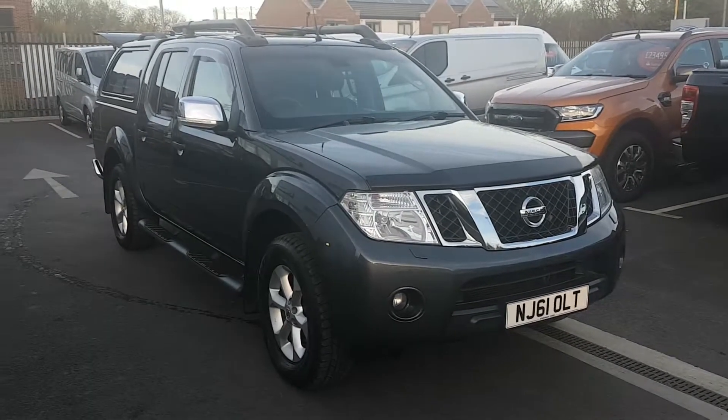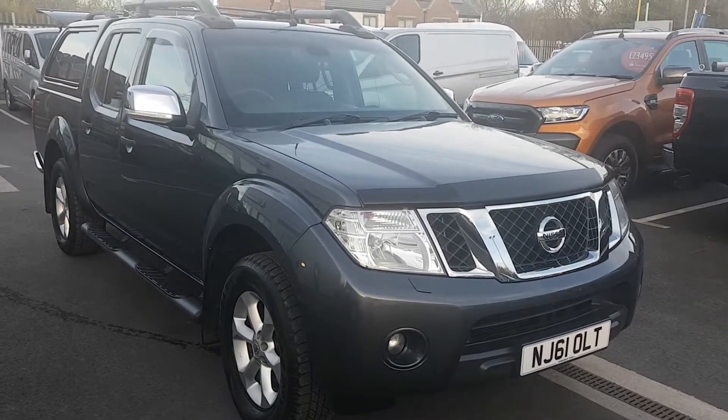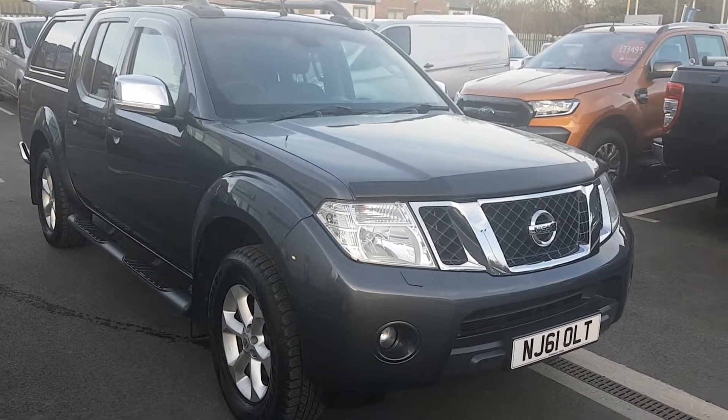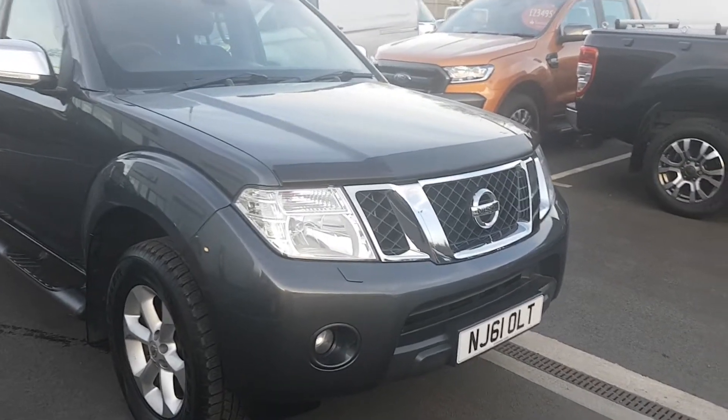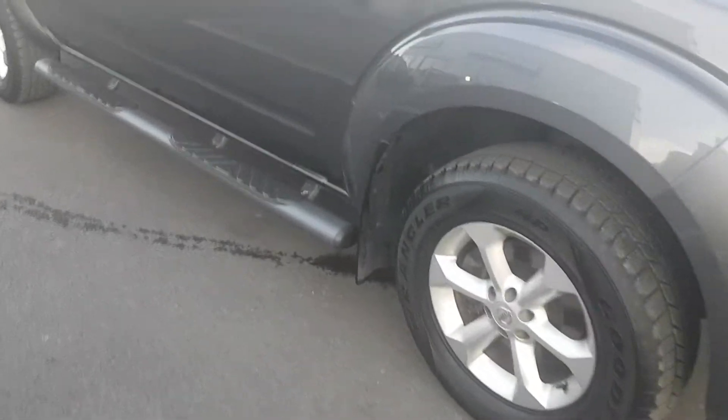Welcome to Gentons Ford. Today's presentation is our 2011 61-plate Nissan Navara. It's a 2.5 diesel Tecna. This particular vehicle has headlight washers, front fog lights, alloy wheels, and side steps.